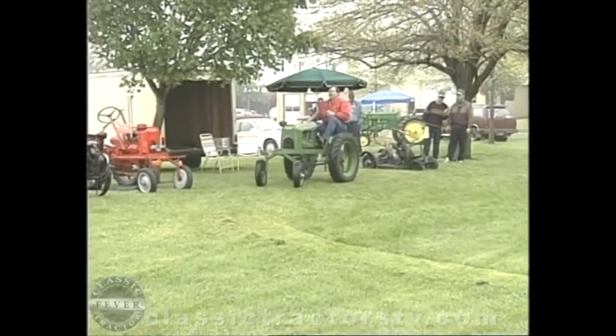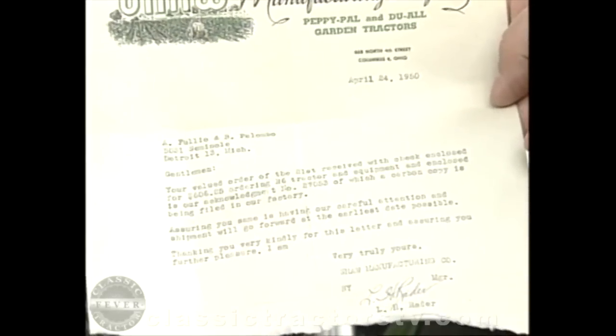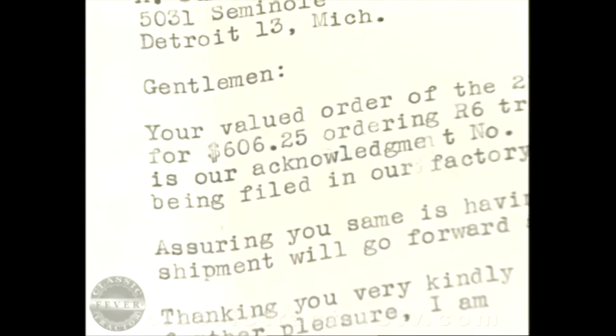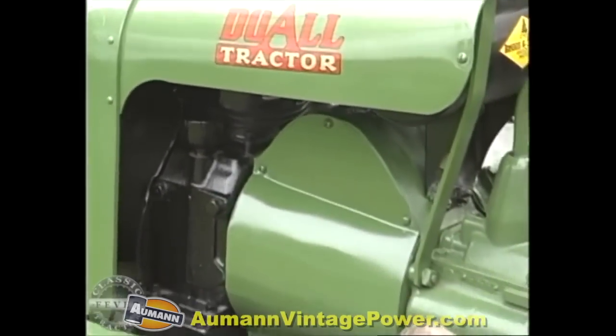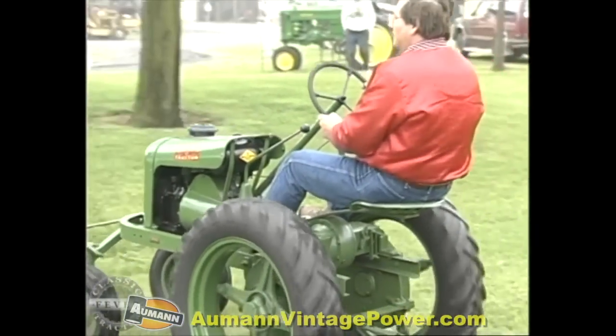Another great thing about the Shaw Duals was the price. Right here is the original bill of sale and it says $606.25. For just a tad over $606 you got the 1950 Dual tractor, a set of cultivators, a turning plow, and a front blade.